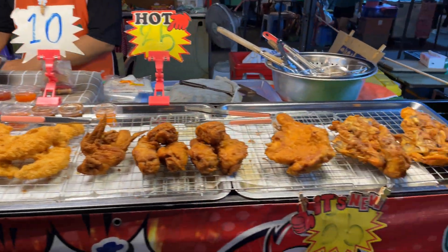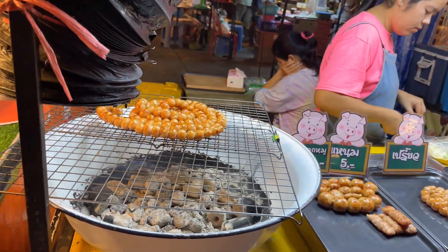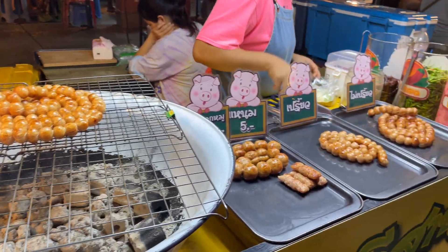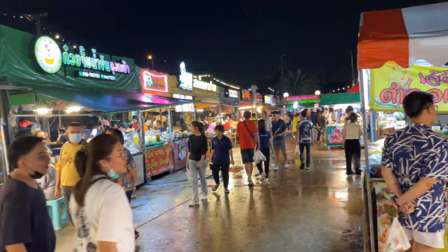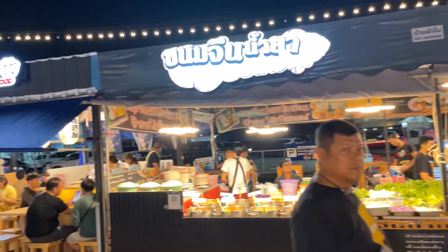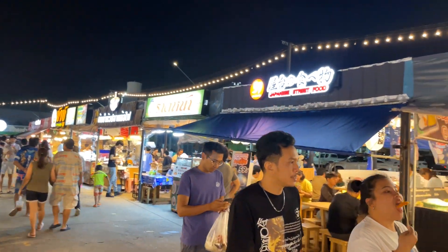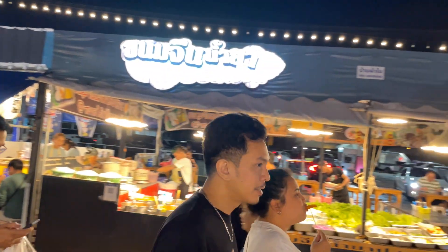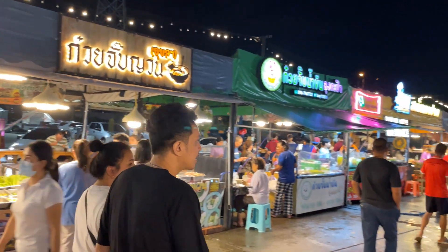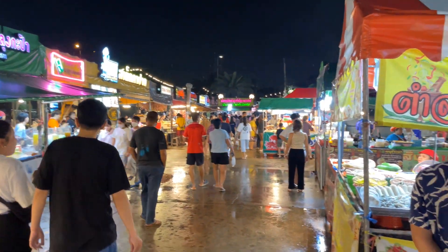We've got some fried chicken, and then some little sausages grilling up — some little pork ones. Just to give you an idea, they have a whole row of little sit-down restaurants here. They have hot pot, Japanese food, noodles, steak — pretty much anything you could want.